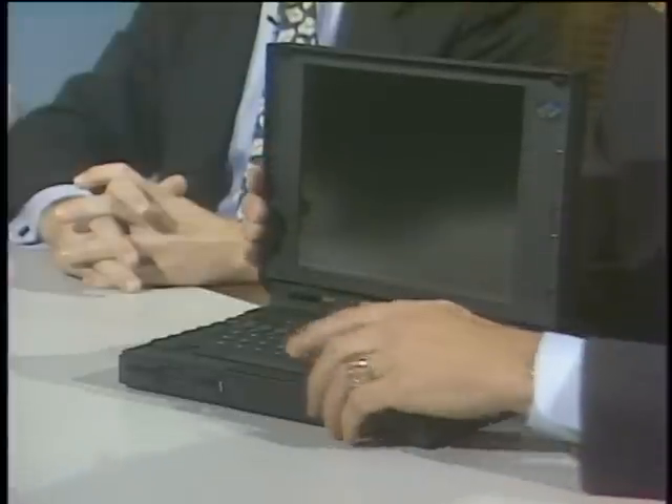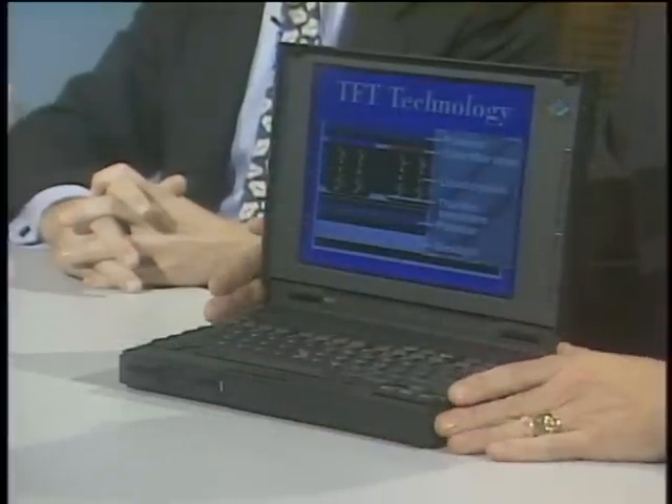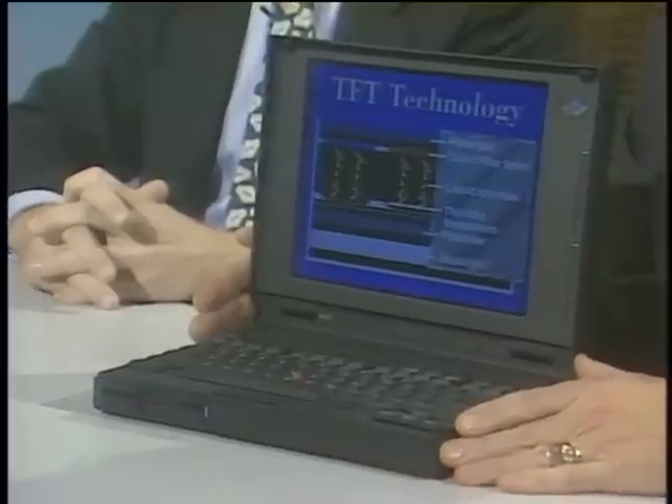The IBM ThinkPad 700C is IBM's flagship color notebook product. It features a 10½-inch active matrix TFT display — 50% larger viewing area than most competitive products — making it ideal for presentations. It also has an integrated pointing device called TrackPoint 2 in the center of the keyboard, so you never have to move your hands from the home row typing position.